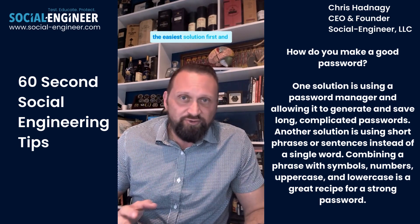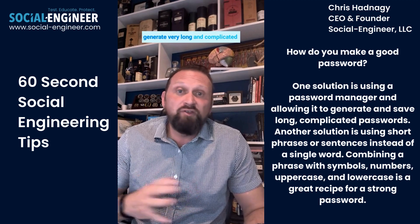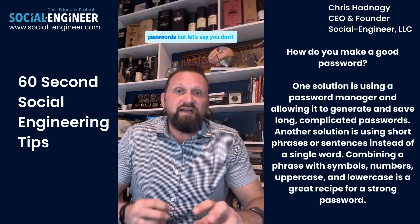Well, let me give you the easiest solution first, and that is that you go and you get a password manager and you let it generate very long and complicated passwords.